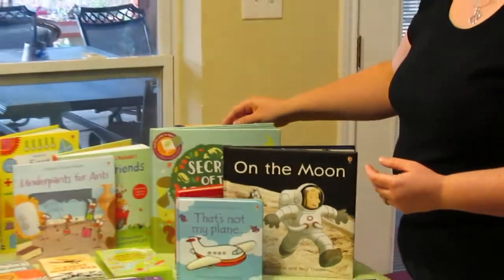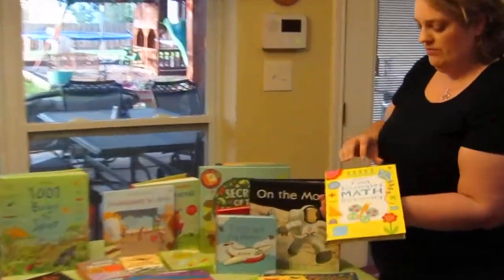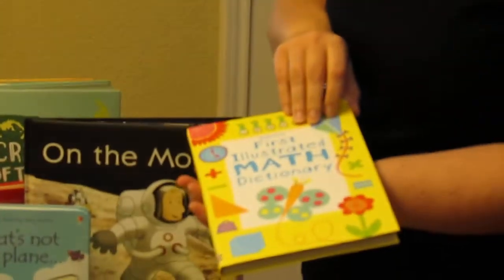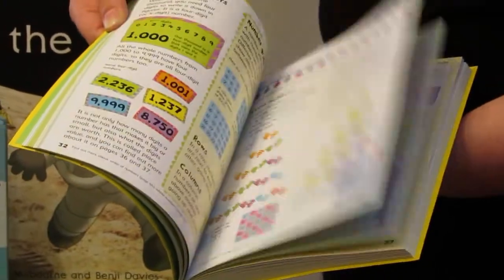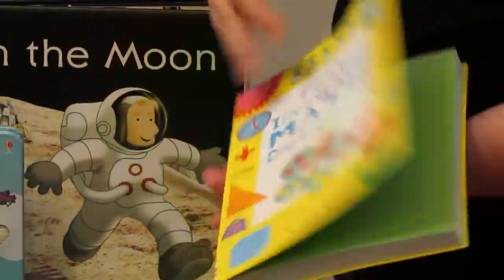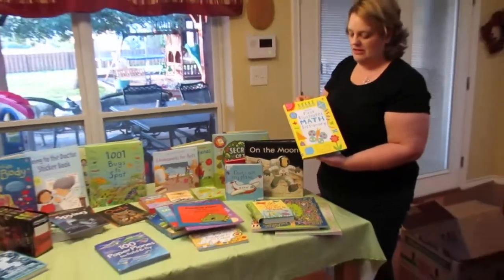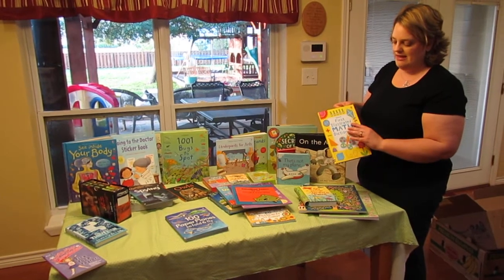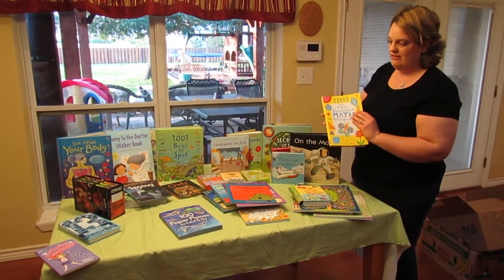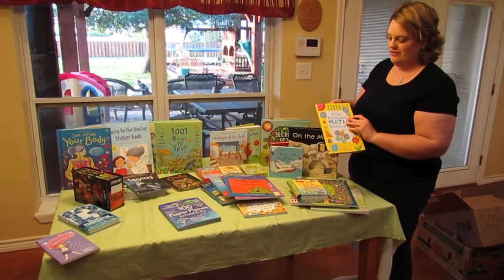They also have lots of math and science books. This one is the First Illustrated Math Dictionary, good for children in elementary school — it's really colorful and interesting for kids trying to learn math or for explaining something they don't understand. You can also get wipe-clean books for multiplication, subtraction, and ABCs that are also bestsellers. Check those out on the website.